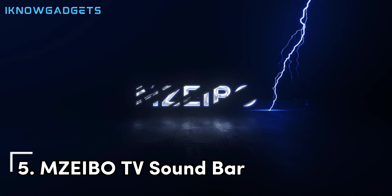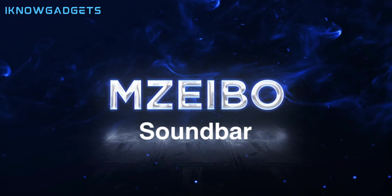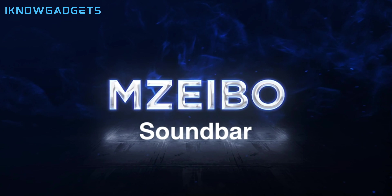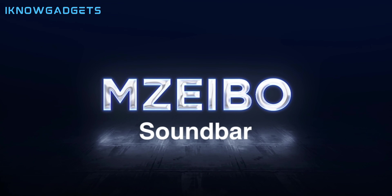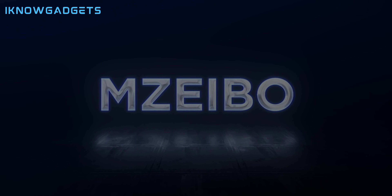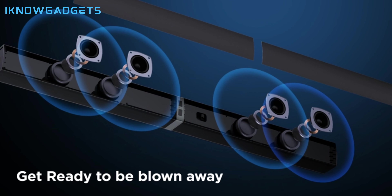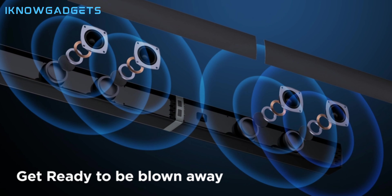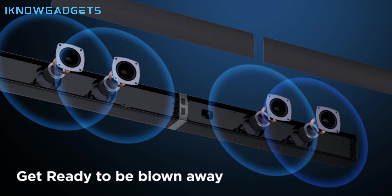Starting off our list at number five, we have the Mzebo TV Soundbar. This is a budget-friendly option that offers a decent Dolby Atmos performance for its price. The Mzebo TV Soundbar has a sleek and slim design that can fit under most TVs or be wall-mounted. It comes with a wireless subwoofer that delivers powerful bass and a remote control that lets you adjust the volume, sound modes, and other settings.